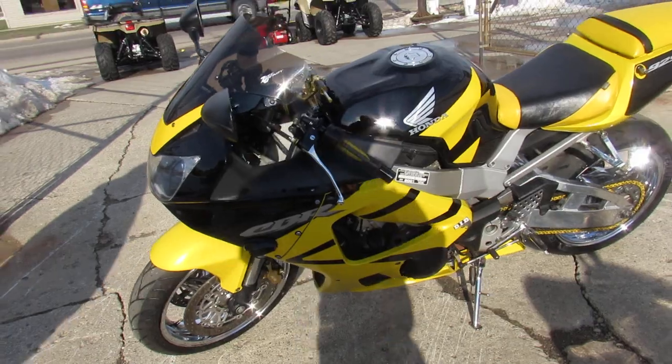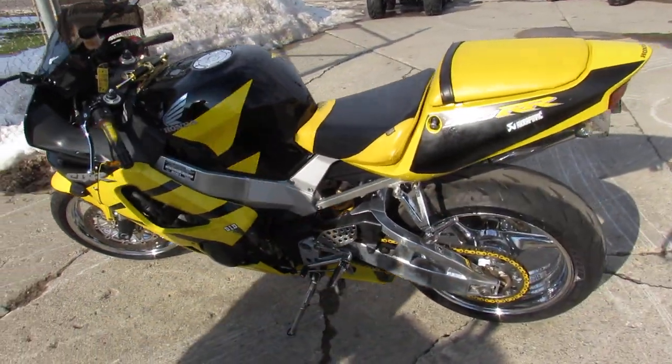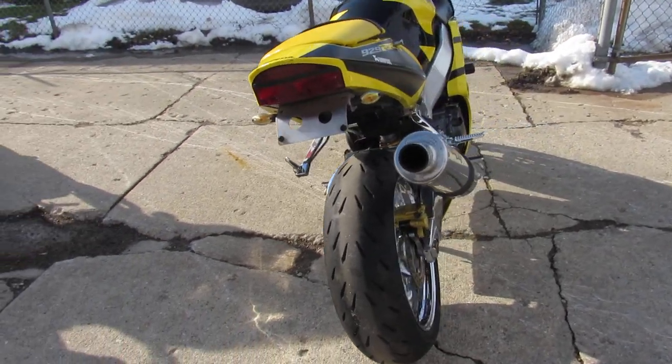It's only $3,999, guys. Hard to find bike, runs strong, needs nothing. It's got the flush mount front blinkers, frame sliders, fender eliminator kit, and the Two Brothers stainless steel exhaust — makes this 929 sound as cool as it looks.